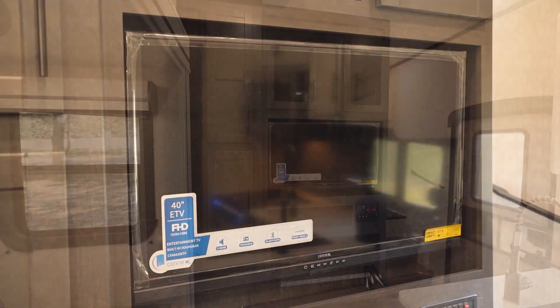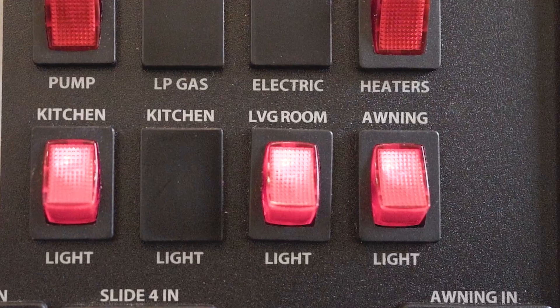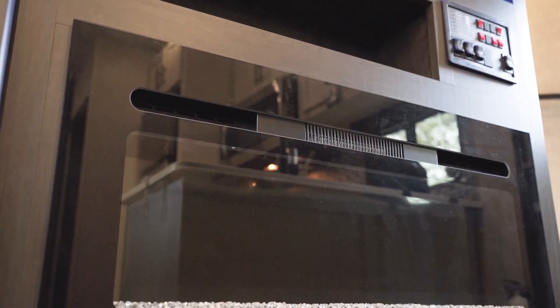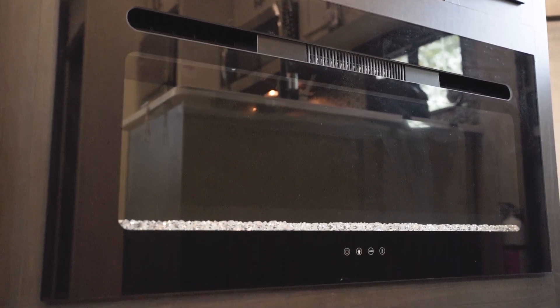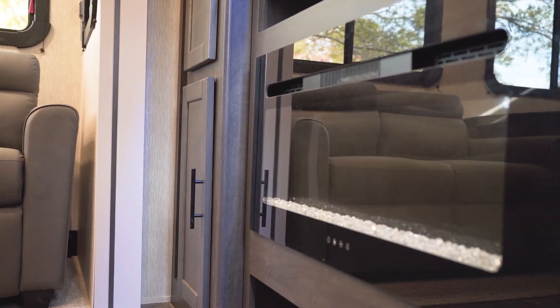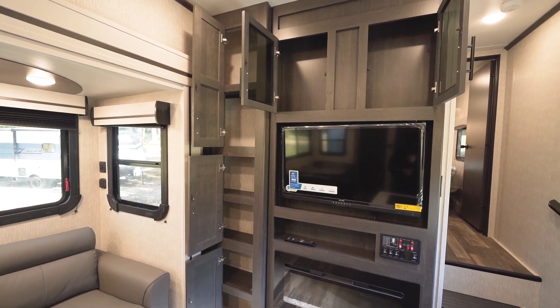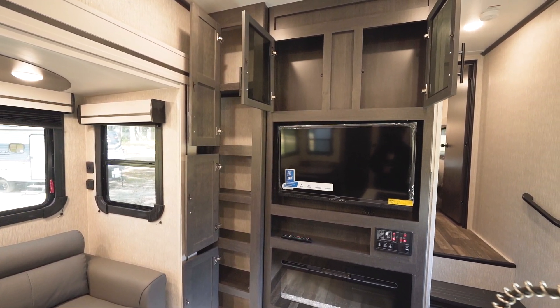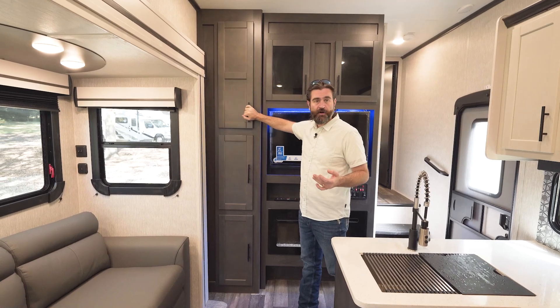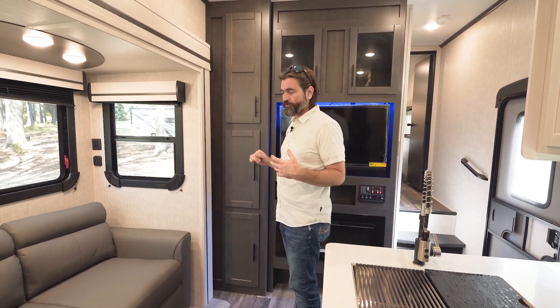We have a large 40-inch flat screen TV with some blue mood lighting that can be shut off, and down below that we have a big electric fireplace. These things are awesome — they put out a lot of heat and they're pretty too. There's storage all around it, acting as an extension to kitchen storage, giving us shelving to keep all sorts of things on hand here in the living room itself.